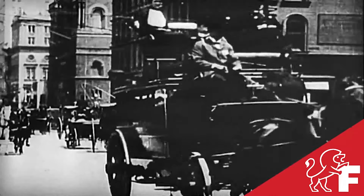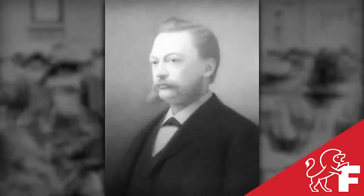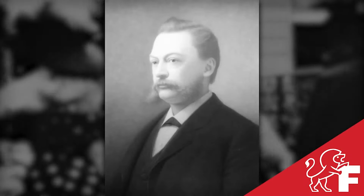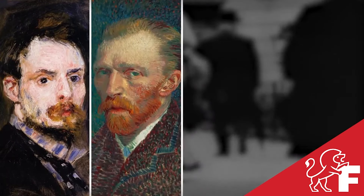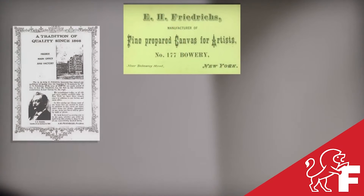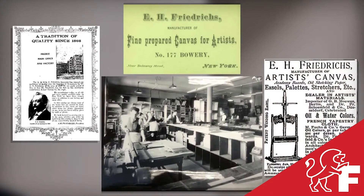Fredericks was founded in 1868 by inventor and chemist E.H. Friedrich. His goal was to create a canvas in America similar to what was being used in Europe by artists such as Renoir, Van Gogh, Rousseau, and Monet. He succeeded and became the first American to manufacture pre-made artist canvases that rivaled the canvases used by European masters.